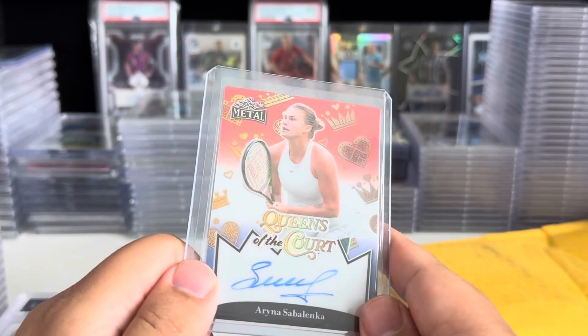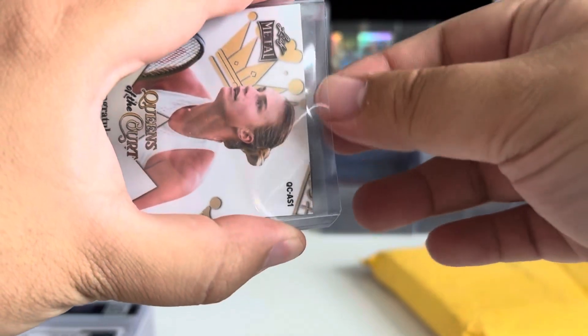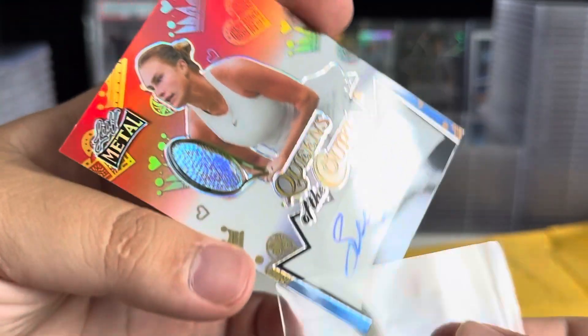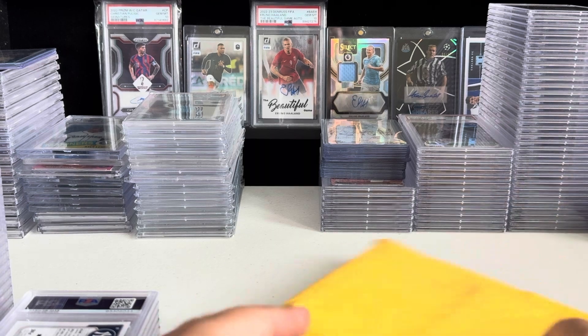The Contavite and the Halop are Gem Mint 10s with 10 autos. So I'll probably try to do that with this Sabalenka. Though the corner is kind of sus — that corner is dinged. I might buy another one of these. That's definitely not gonna grade a 10. I'm fine with 9s. They're for PC, getting encapsulated for protection, not for the grades. Maybe I'll just be an adult and not care what it grades. For PC, it really doesn't matter.